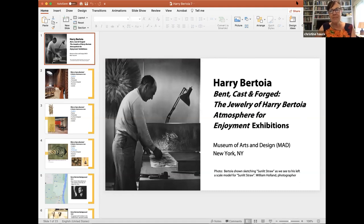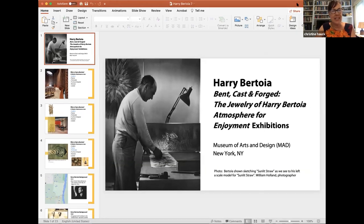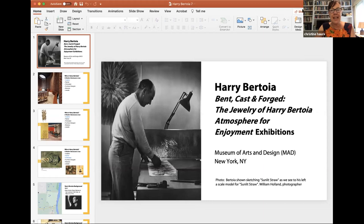Hello, my name is Christine Hauck and I am delighted to be here today. I'm here to talk about Harry Bertoia. I first discovered the amazing Harry Bertoia in 2016 when the Museum of Arts and Design, or MAD, gave him his first retrospective exhibitions: 'Bent, Cast and Forged: The Jewelry of Harry Bertoia' and 'The Atmosphere for Enjoyment,' which featured his sound sculptures. If anyone has any questions during the presentation, feel free to write them in the chat window.